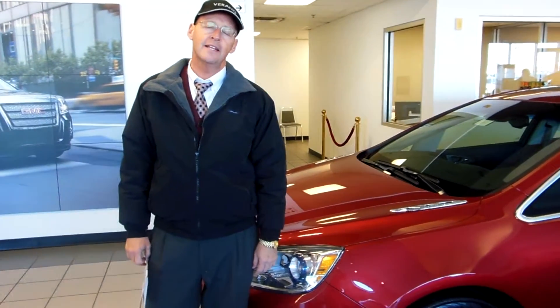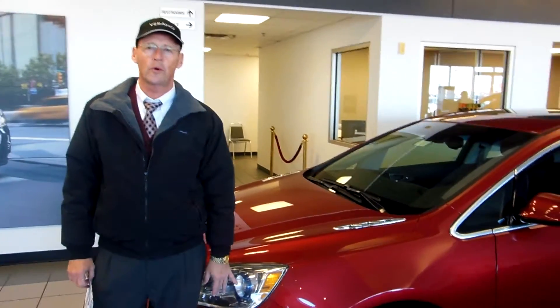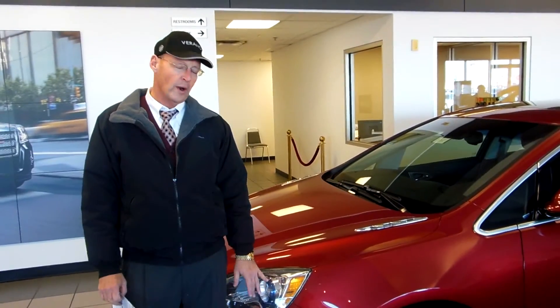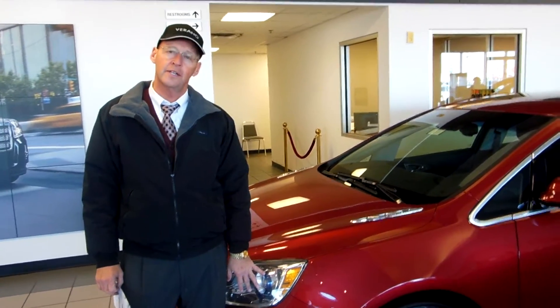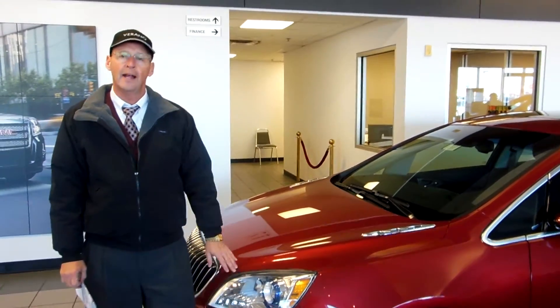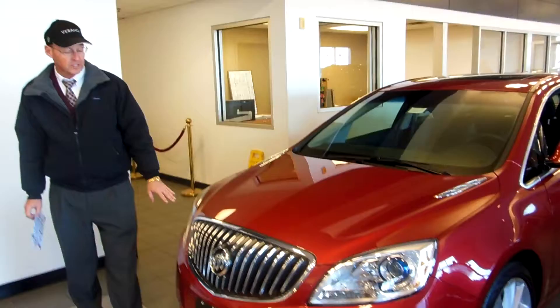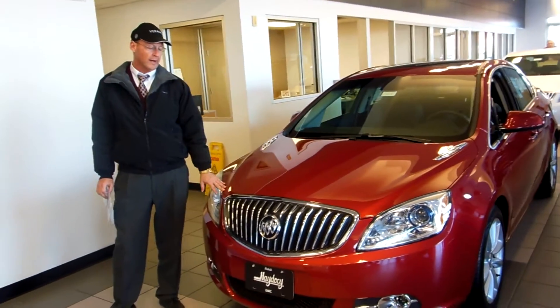Good morning, I'm Mike Robinson. This is Hades the Automotive, and I want to give you a quick walk around here on this Verano. This is a 2012 red Verano L model with the leather interior with the black interior leather. I want to show you the front of the car and just make a few things mentioned to you quickly as we make a quick walk around here.